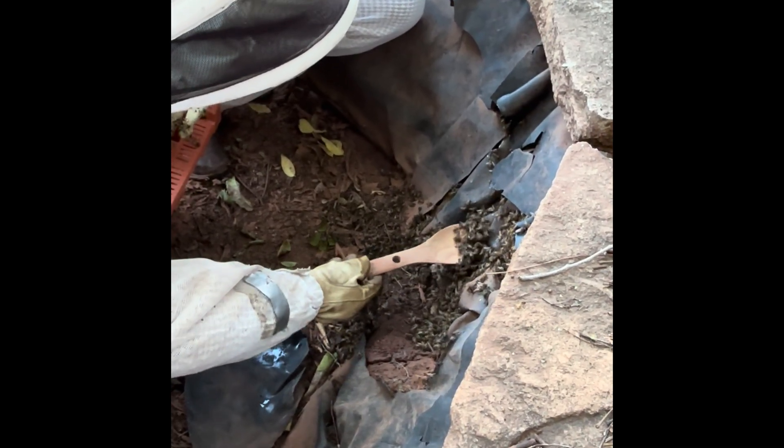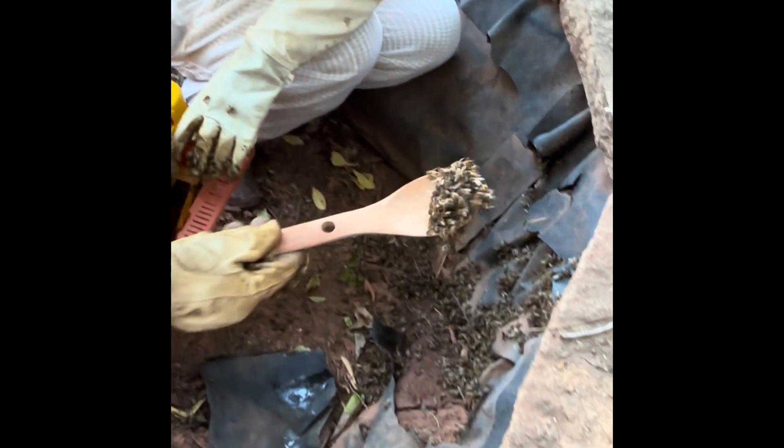So I do not know if we got the queen. We certainly looked while we were scooping them. We did see some signs of fanning. We could have gotten her. We might not have. I'm not sure. Maybe she wasn't even there.